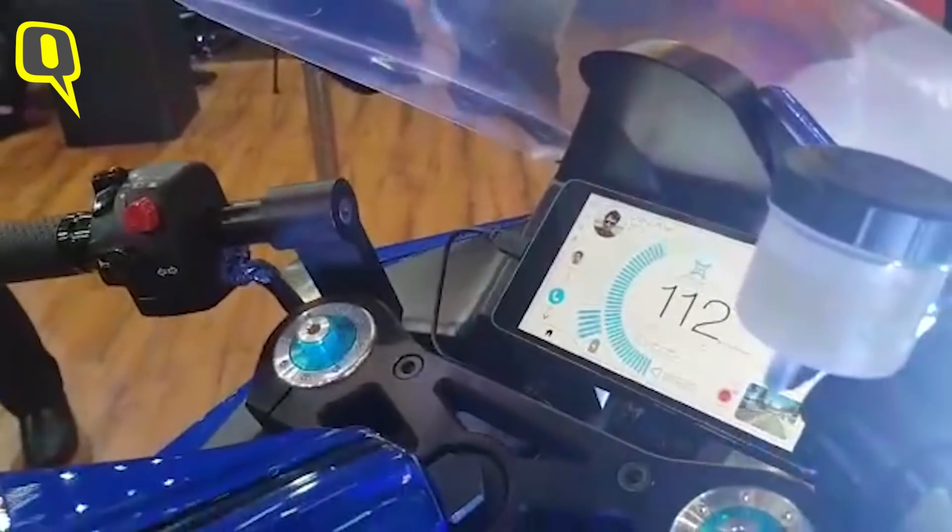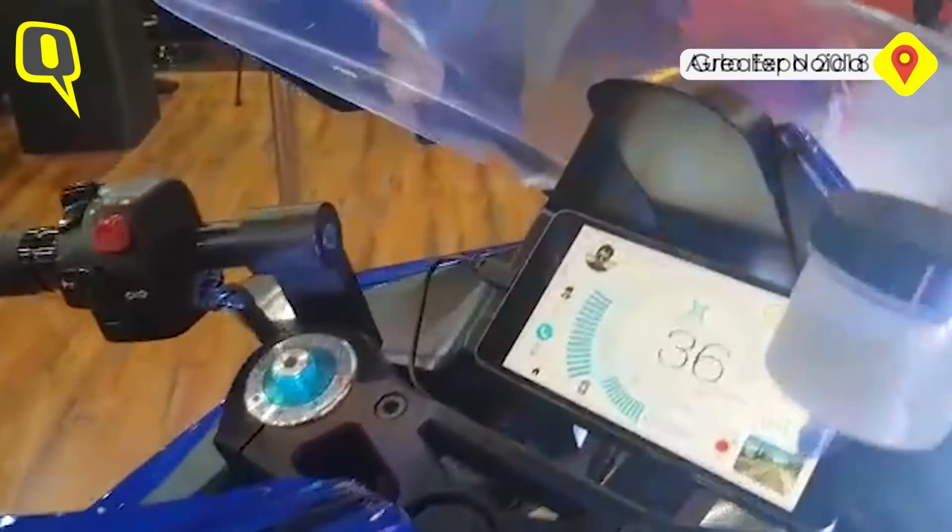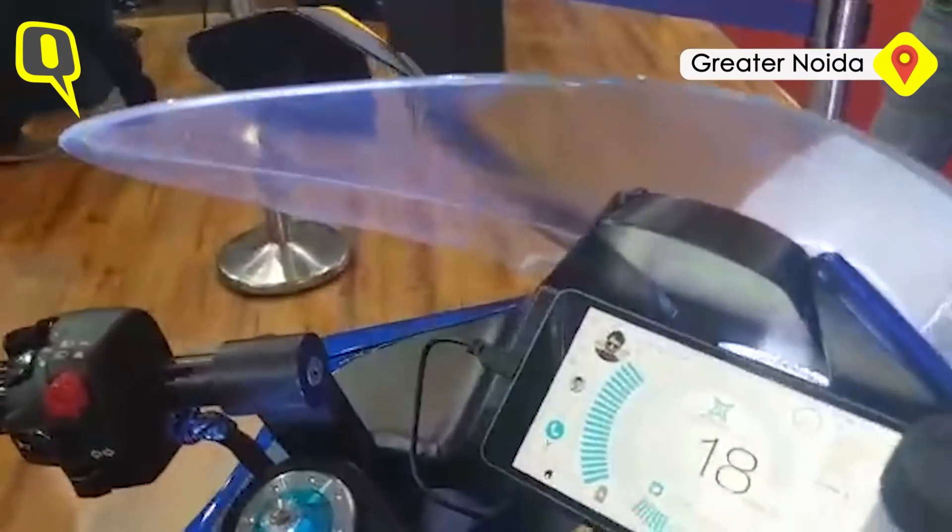The price has also been announced. You're getting a standard version of the M-Flux 1 for 6 lakhs on-road, and there's another version for 11 lakhs on-road if you want Ohlins suspensions, a bit more performance, and more features added onto it.